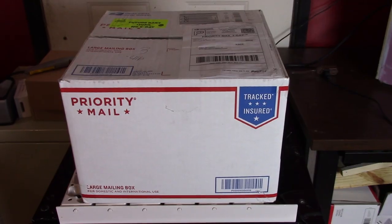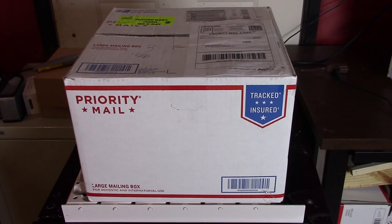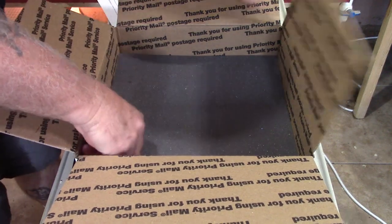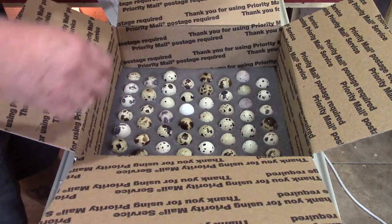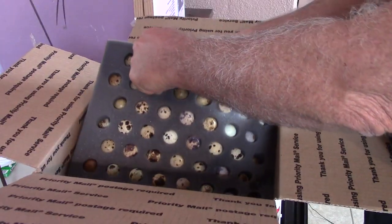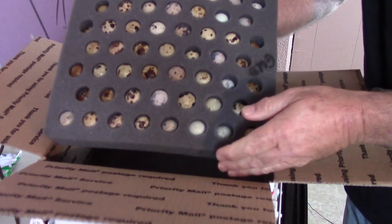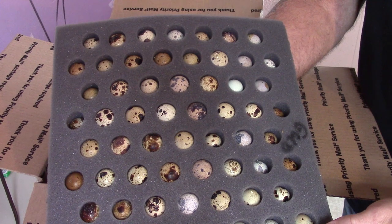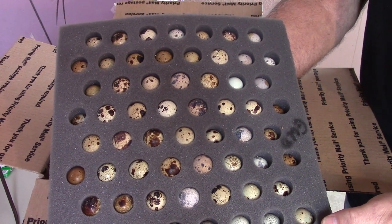Another major issue is handling, and this pertains mainly to shipped eggs. The postal service can mishandle the package — they can get dropped, bounced around, or crushed prior to you receiving your eggs. Another big thing is how well the shipper packed the eggs prior to shipping. Most shippers use foam inserts with holes cut in them that snugly hold the eggs. Each foam insert can hold up to 60 eggs and the holes are spaced so that the eggs are protected from each other.